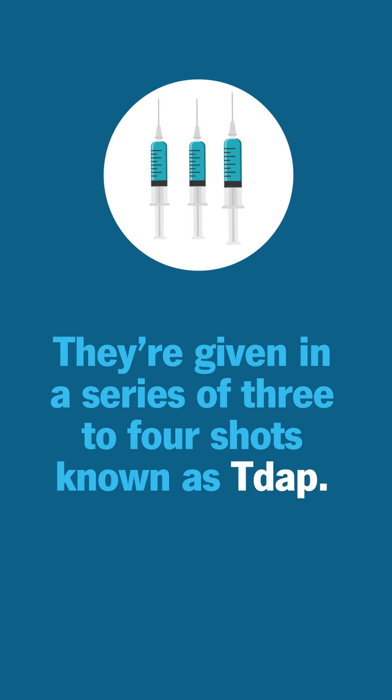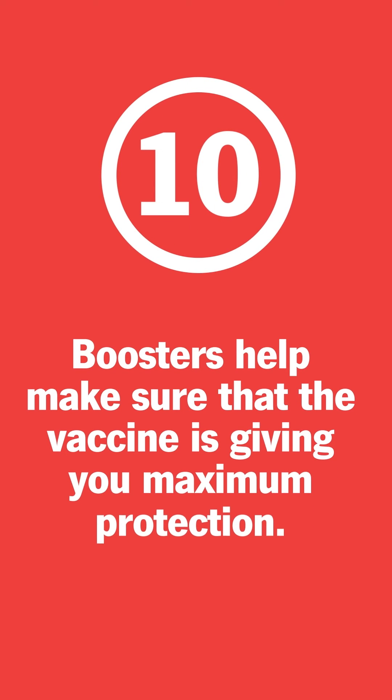As you age, though, you should get a tetanus booster shot every 10 years for maximum protection.